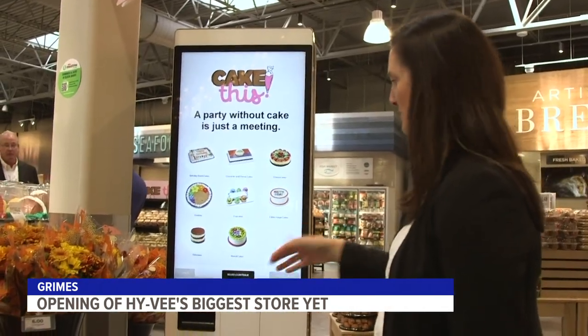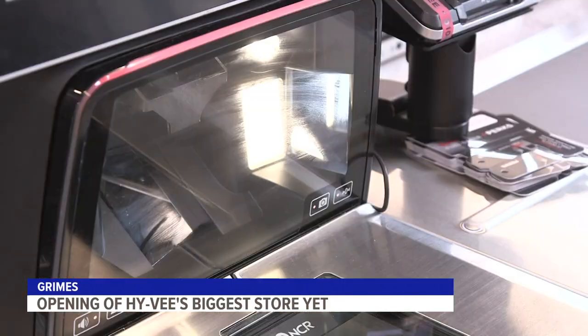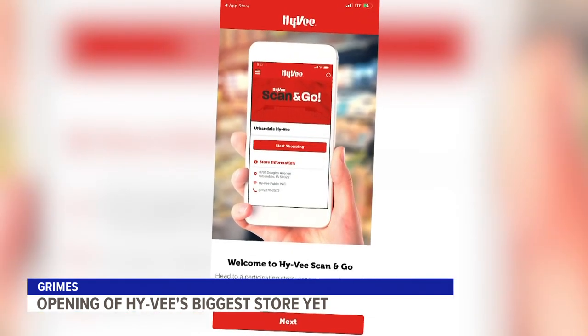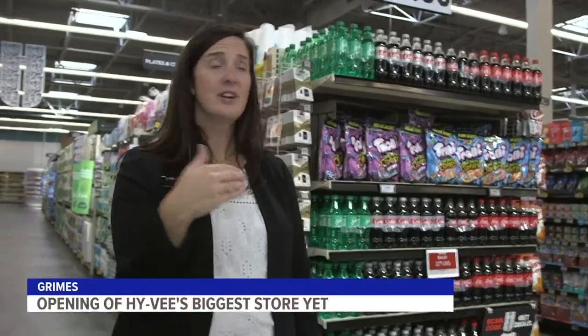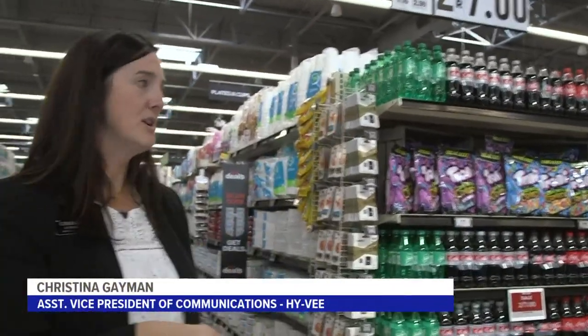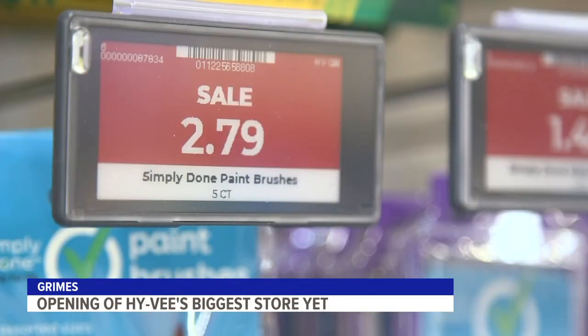They're also experimenting with a more digital experience. You don't even have to scan your items at a self-checkout if you're in a hurry. With an app on your phone, you can scan items as you shop — it just keeps track of that in the app. And then when you're ready to check out, there's a designated spot in the store for scan-and-go shoppers, and then a QR code that you would scan.